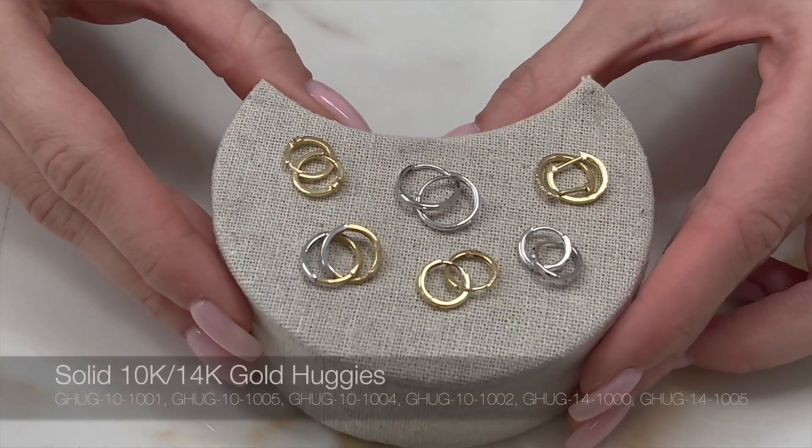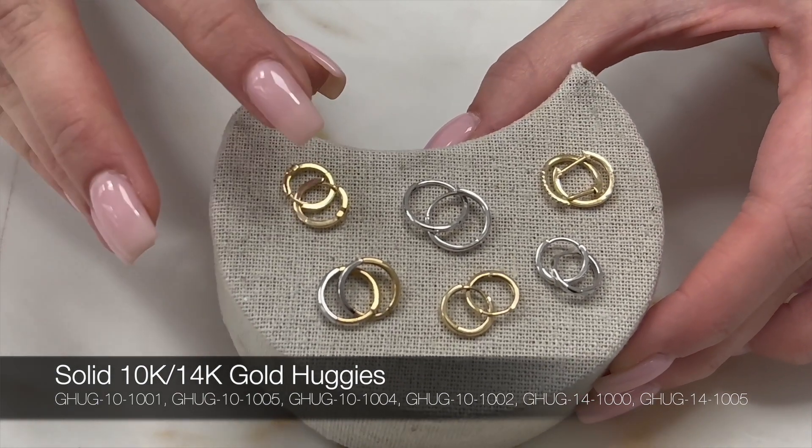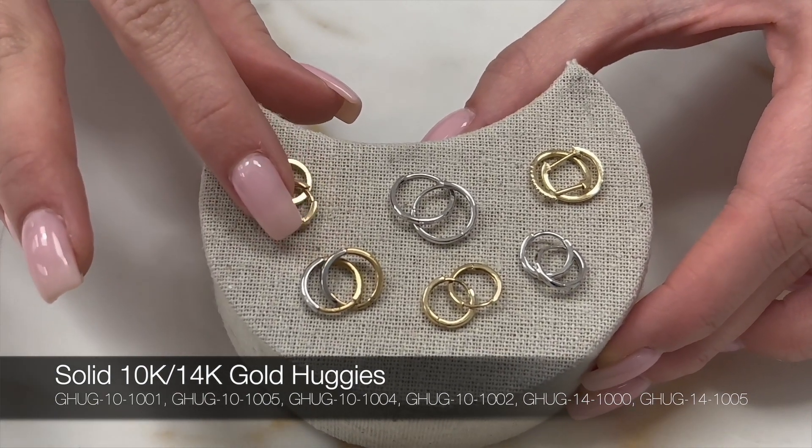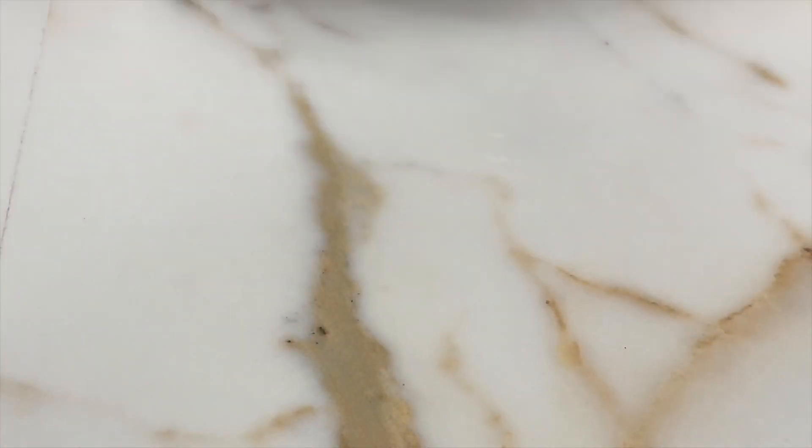Huggies are one of my personal favorites. They allow you to step up your ear game. They can be subtle and elegant, but still eye-catching and fun to play around with. They are perfect for clients that have multiple piercings, as well as love stacking earrings.